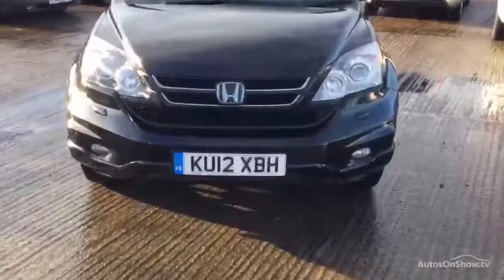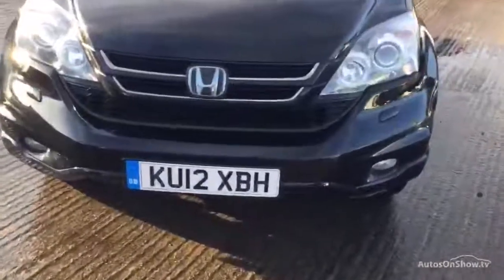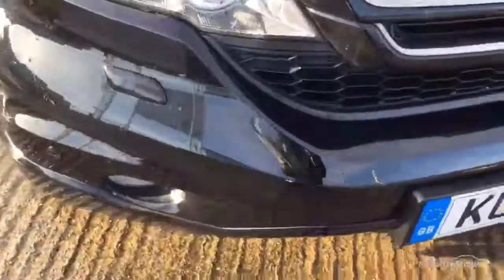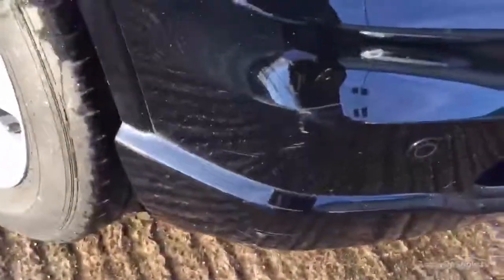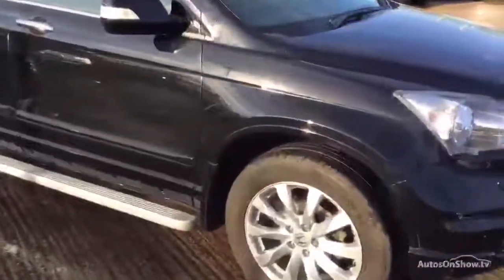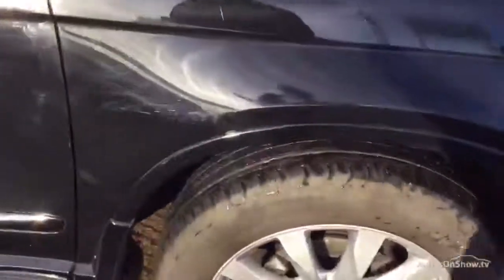There are chips on the bonnet - small ones. There's a front park assist. A few scratches there. A touch of the black car syndrome about this one - a few scratches all over, some light ones.